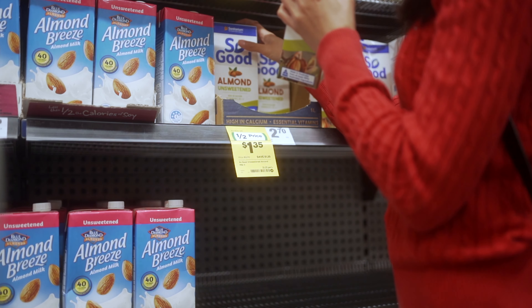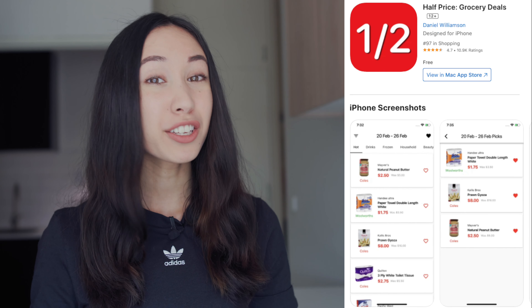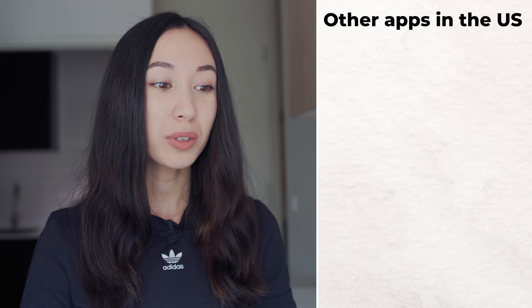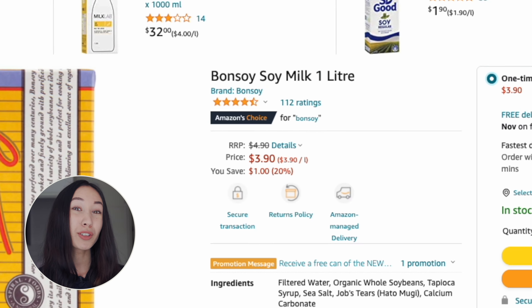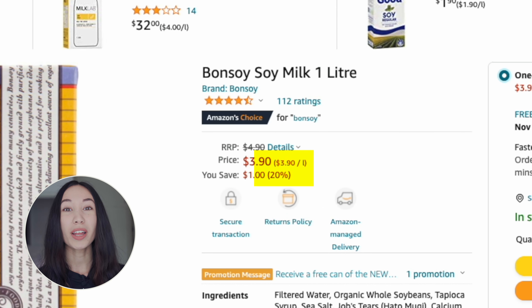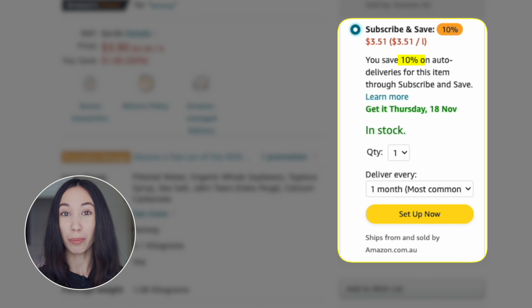For example, almond milk was half price the other day so I bought 10 bottles. A good way to plan your trip is to check out the Half Price app, which can show you the groceries that are half price at Coles and Woolworths. And if you are in the US, you could use an app like Flip, Basket or My Grocery Deals. There are quite a few grocery items on Amazon. So if you know you will be buying something frequently, you can search that item on Amazon to see if you can get a better deal. Sometimes my soy milk is on sale on Amazon for 20% off, and when it is, I use the subscribe and save feature to save an extra 10% off my purchase.